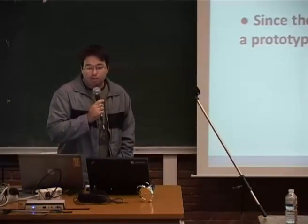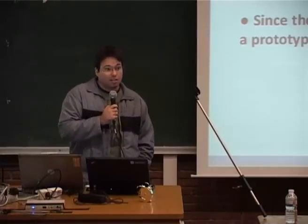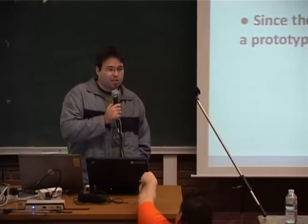Why prototyping with Arduino? Arduino is an open source platform, easy to learn and requires very low background in electronics. The development software language is based on Wiring, very similar to C and C++.